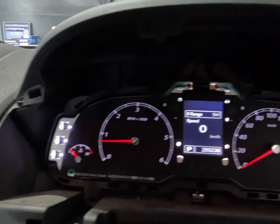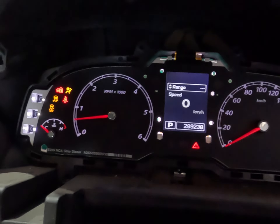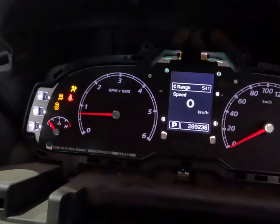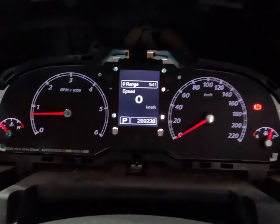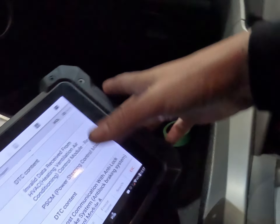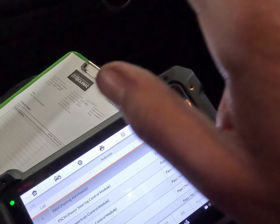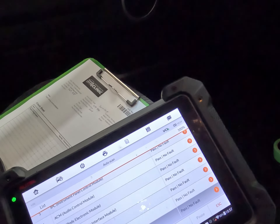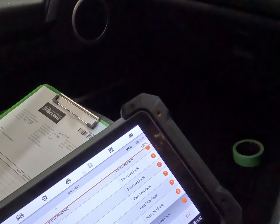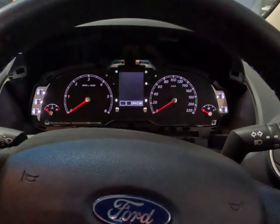After reflowing that cluster we are back online. It does start up with no warning lights, so we're going to do a test drive to make sure that's all sorted. We've got full communication with everything, so we'll clear everything out and do a bit of a key cycle.